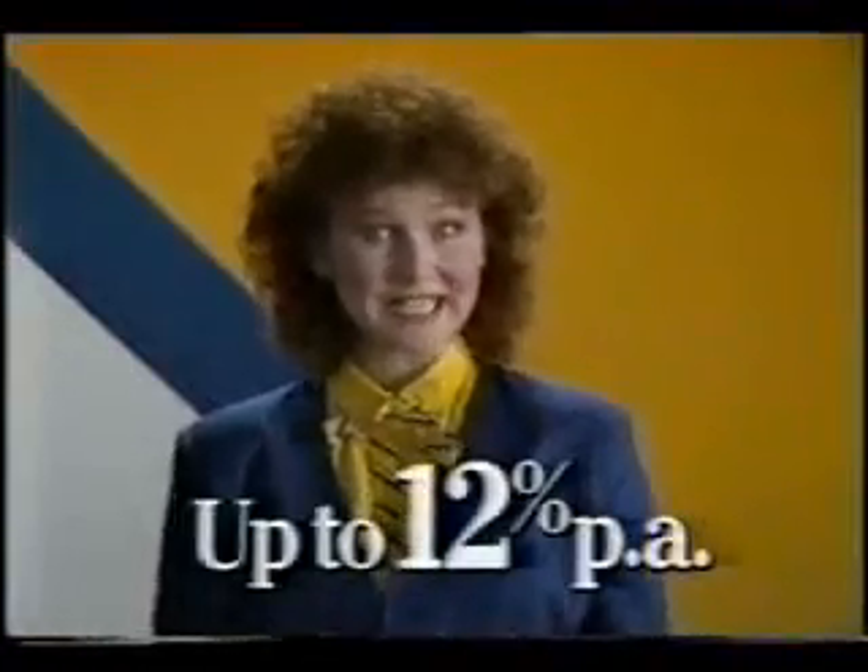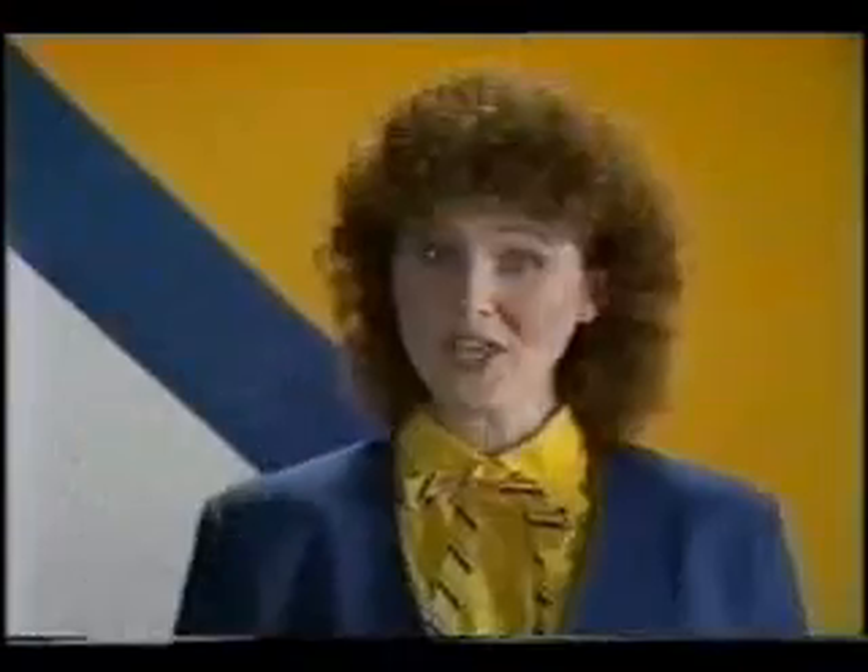You also get your own checkbook with 20 free checks each month and no handling fees. You get up to 12% interest on your savings. Or you could qualify for a credit limit of $10,000 or more. All this, all linked together with just one monthly statement. The Co-op Link Account.